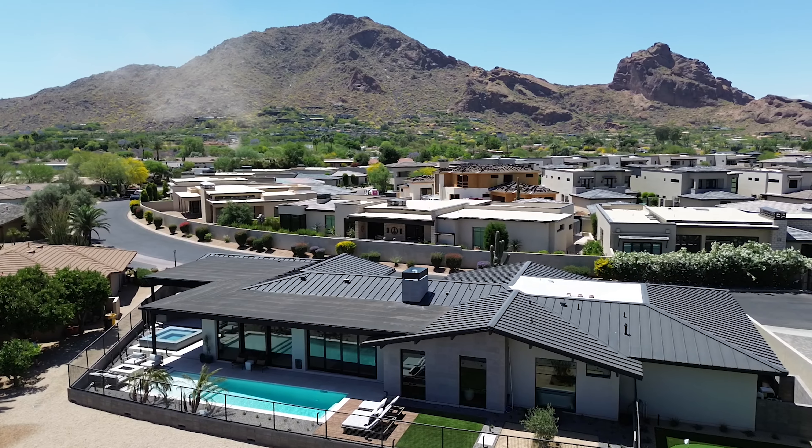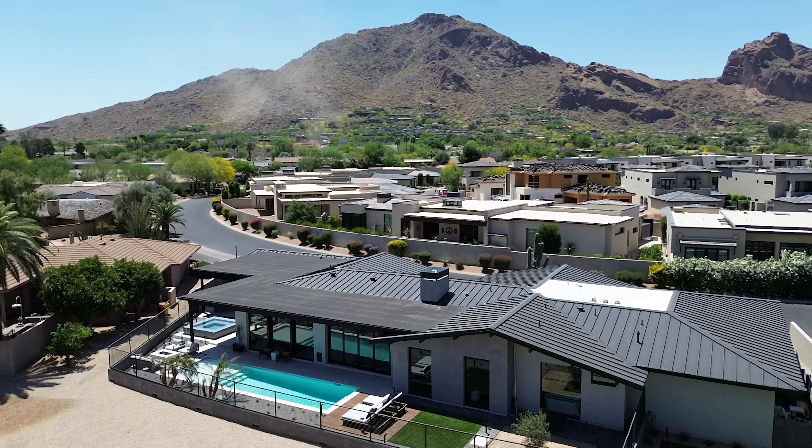As we moved on to Q2, we had yet another closing of a project that simply put was one of the most amazing projects we've had an opportunity to be a part of. This mid-mountain shadows project came out perfect and met all the custom requirements that our client was looking for.